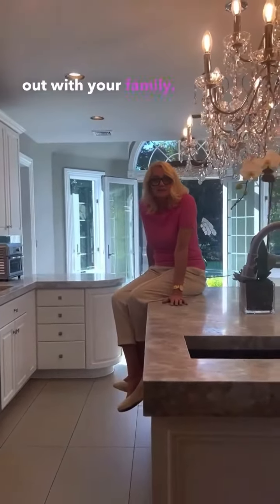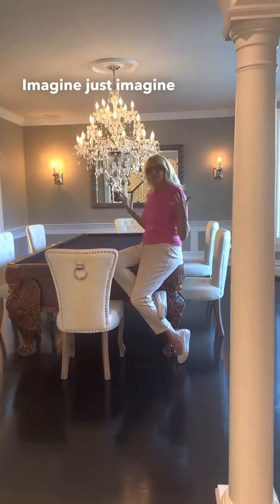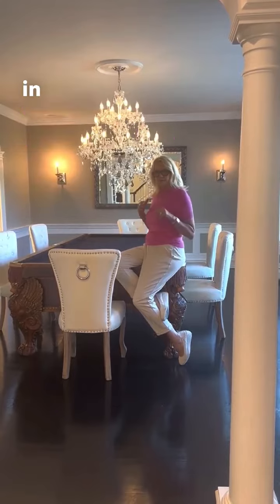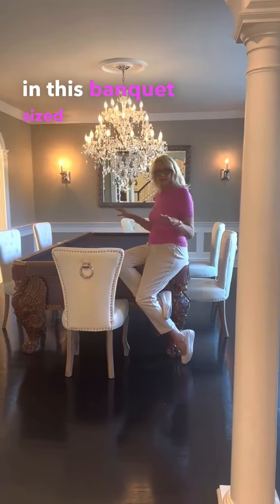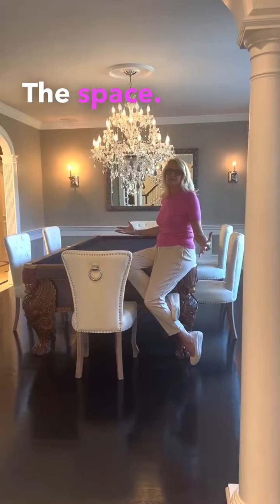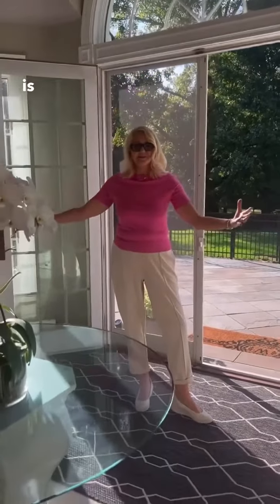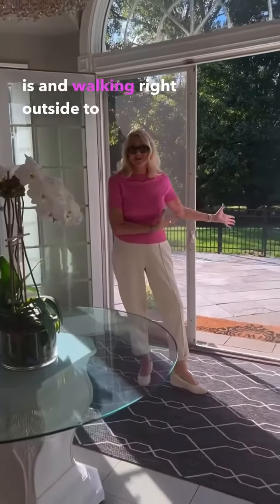Imagine entertaining the people you love in this banquet-sized formal dining room — the space is incredible. This is luxury. And there's a dining area off the kitchen so you can see how much space there is, with access walking right outside to the patio.